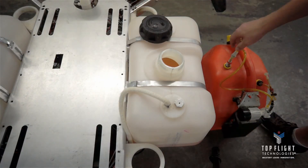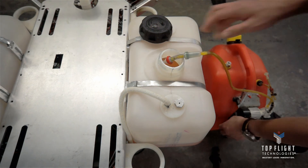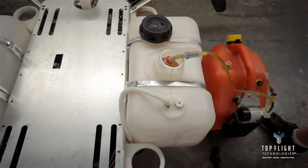With hybrid engine power, you don't need to charge your batteries between flights. If you run out of fuel, simply refuel the tanks and immediately fly again.